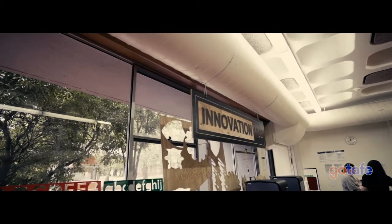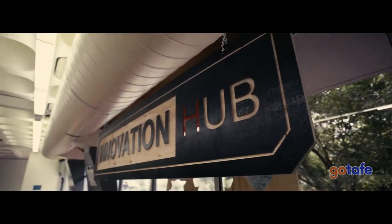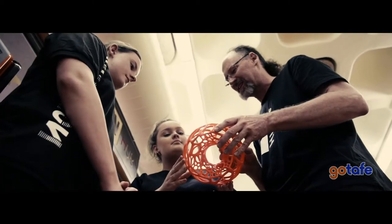Nobody comes in here and is told what to do. They usually come in with an idea and we help them nurture that idea and come up with a product at the end.